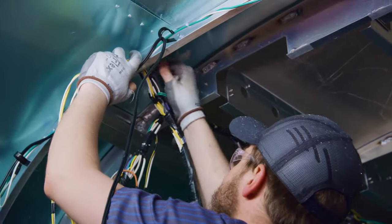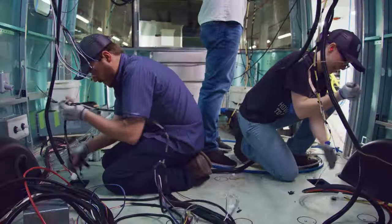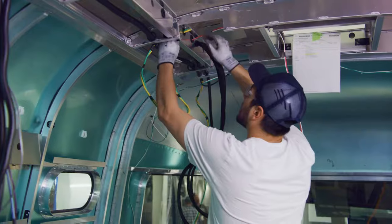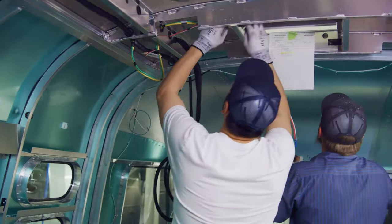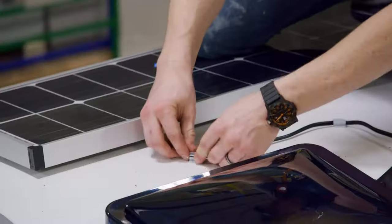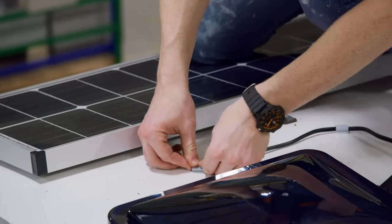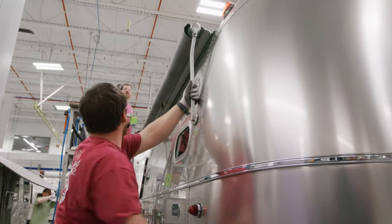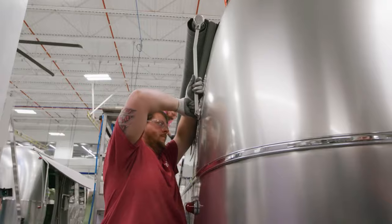Inside the shell, we install the furnace and lay residential electrical wiring throughout each unit, with 12-volt and 110-volt wires separated to reduce voltage bleed-through. As we get closer to water check, the final exterior components are installed — like our zipped awnings, stone guard, front window guards, and the rear bumper.